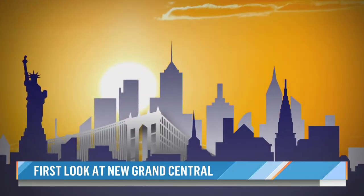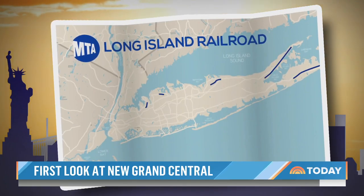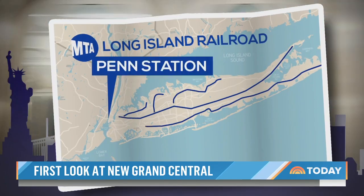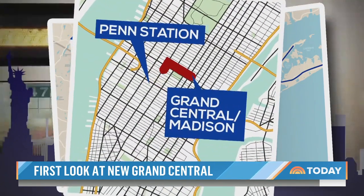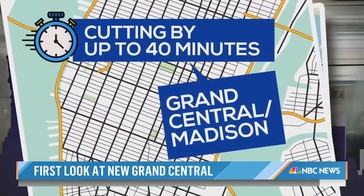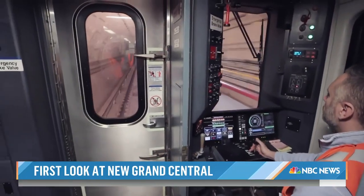To understand why this is a big deal for New Yorkers, look at the map. Until now, commuters on the railroad from Long Island have had to travel all the way to Penn Station on the west side of Manhattan, then backtrack to work on the east side. Now they'll be getting off at Grand Central Madison on the east side, cutting travel times by up to 40 minutes and doubling capacity on the Long Island Railroad.